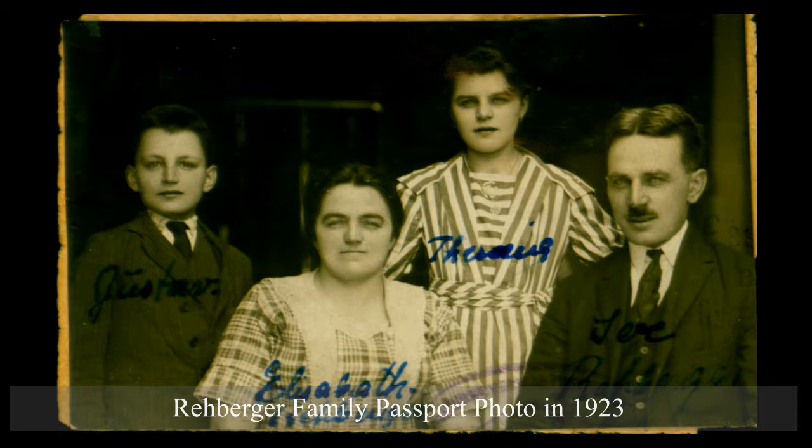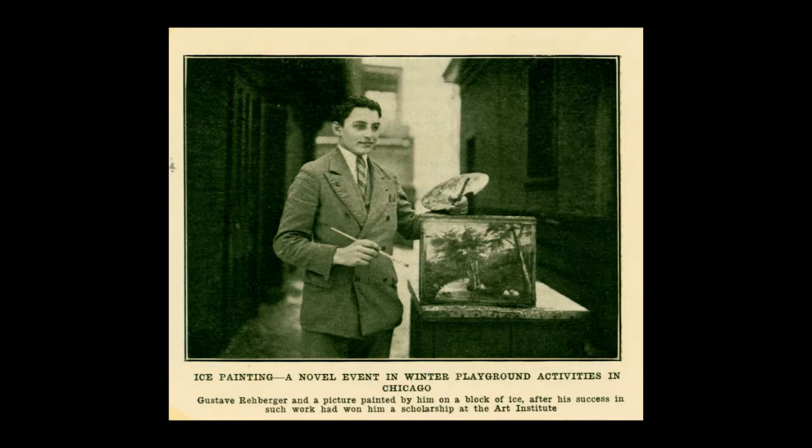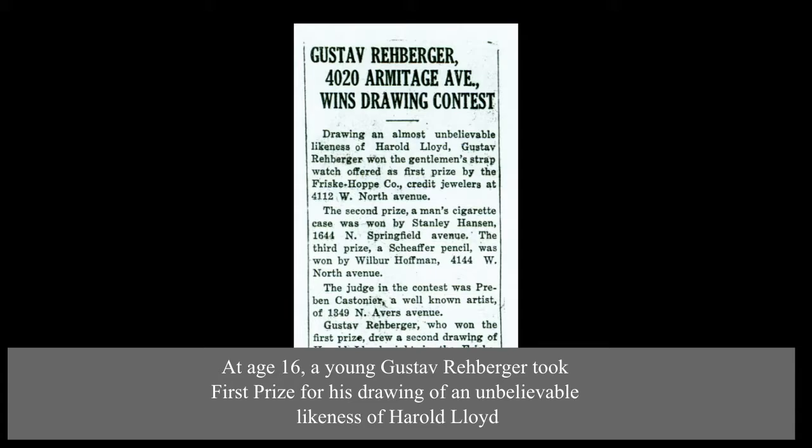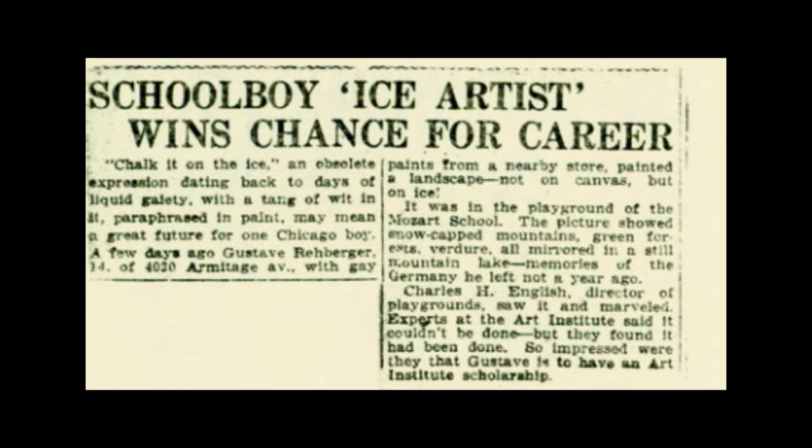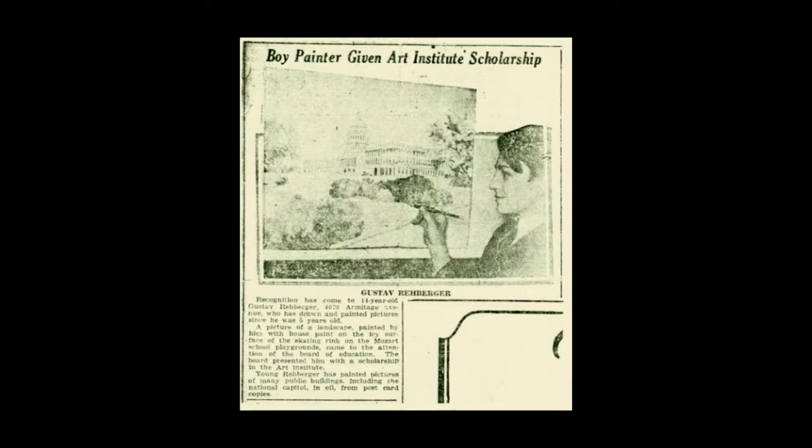Rehberger's family emigrated to Chicago in 1923. Gustav's fame soon spread in this country when newsreel cameras captured the young artist working outdoors in the fierce Chicago winter, creating a landscape made from snow and oil paints. The following year, he entered and won a contest where teenagers competed to sketch movie comedian Harold Lloyd, starting with nothing but the actor's trademark spectacles. Throughout his teens, Rehberger won a succession of contests and art scholarships.